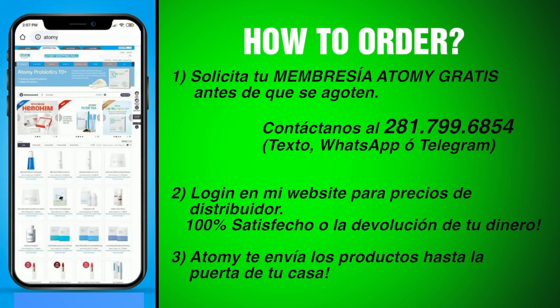We can help you get registered with a free account, which then allows you to log onto the website or through the app and order Hemohem directly from Atomy. You're always certain to get the genuine product, and you have a money-back guarantee as well as access to many other Atomy products such as skincare, foodstuffs, detergents, and soaps. Best of all, in our modern life, they deliver it directly to your door. If you have any questions, please let us know — we look forward to answering and helping you.